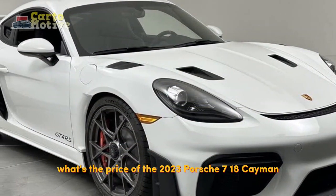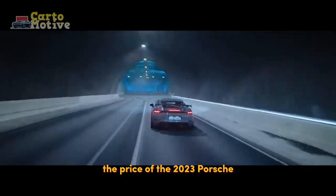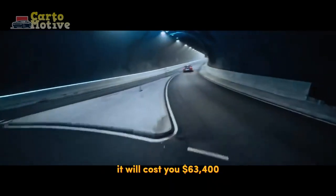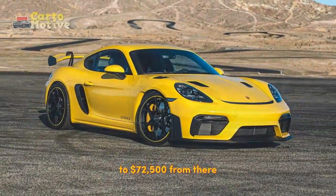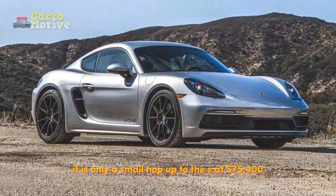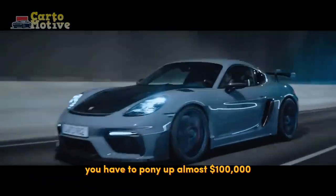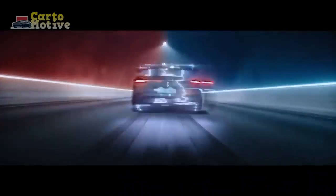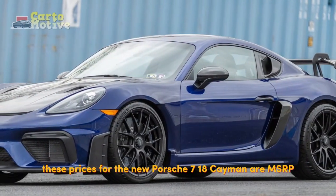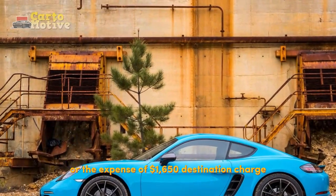What's the price of the 2023 Porsche 718 Cayman? Though a lot cheaper than other sibling models, the price of the 2023 Porsche 718 Cayman is still higher than the competition. Starting with the base model, it will cost you $63,400, while the T pushes the price up significantly to $72,500. From there, it is only a small hop up to the S at $75,400. To get the most powerful engine, you have to pony up almost $100,000 since the GTS 4.0 sells for $90,300. These prices are MSRP and do not include tax, registration, or the expense of $1,650 destination charge.